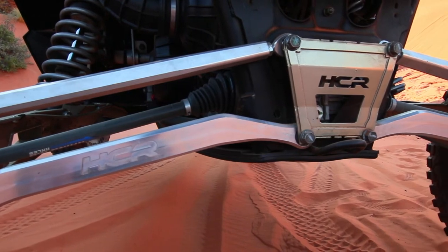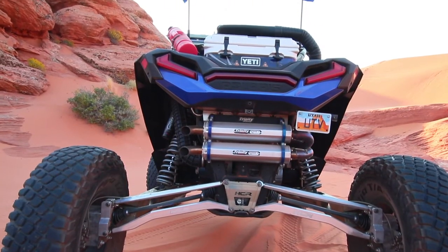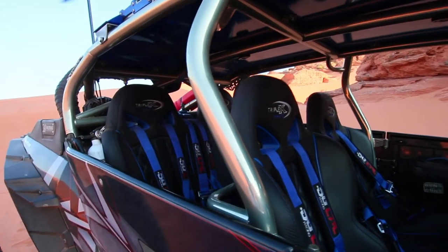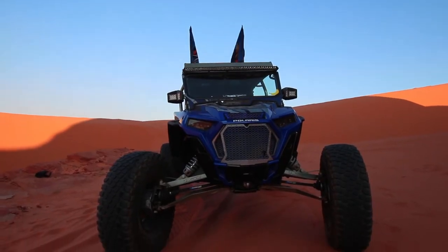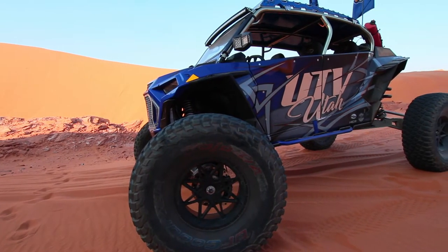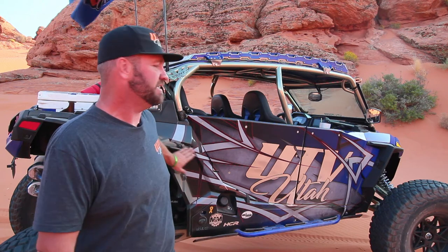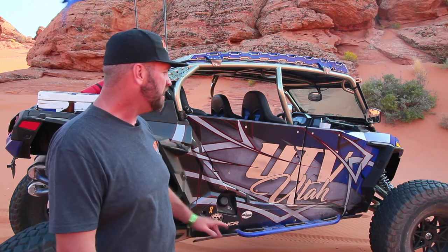HCR Suspension is based out of Cedar City and we're running all their stuff on the machine. We've got portals from Super ATV, 40-inch tires, Triple X seats in the car, an S&B particle separator, a Sandcraft steering rack, and a Sandcraft driveline. We've got STR suspension shocks and valving — these machines have great suspension stock, but what STR can do to them, and these guys are based out of Washington, is actually pretty amazing. They do a fantastic job raising the car while also making it ride like butter.